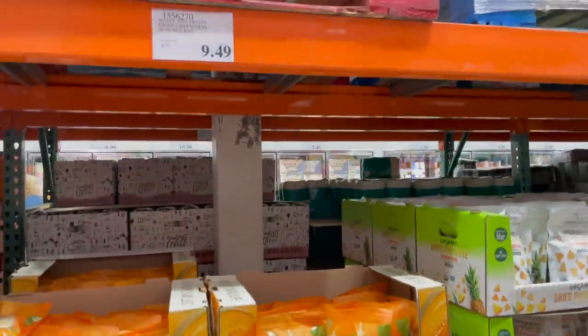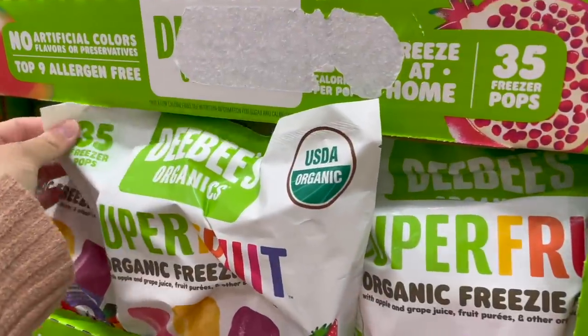I have never seen dried cantaloupe — that's for sure. That's interesting — a 20-ounce bag for just under $10.